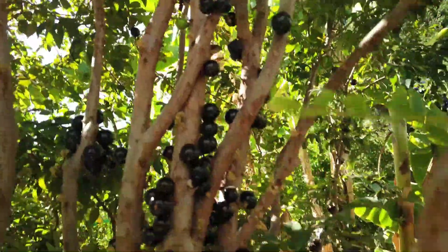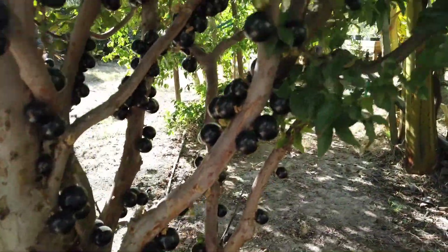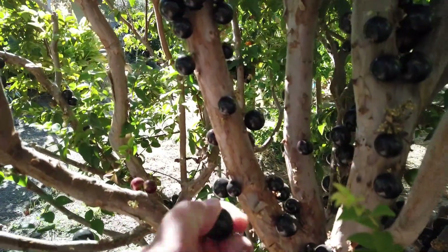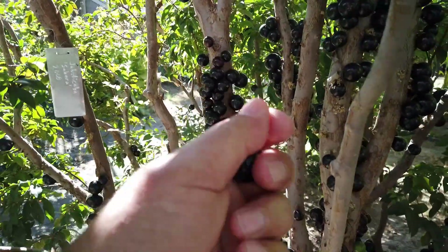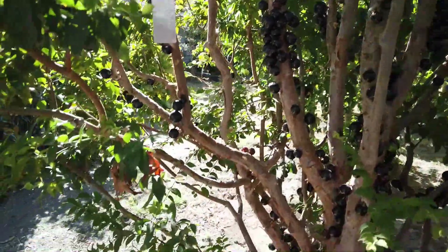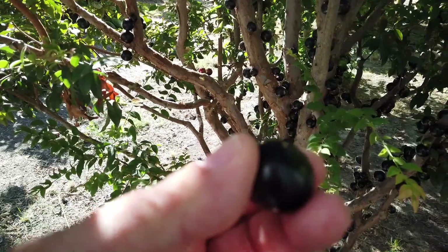I've already been picking some and they're a bit dusty. We've been mowing our chestnut orchard and it stirred up the dust quite a bit. Some are quite large — there are some that are bigger than this. I picked one yesterday that was very big; it had two seeds in it, and that sometimes is the case when it's larger. It may be influenced by having two seeds.